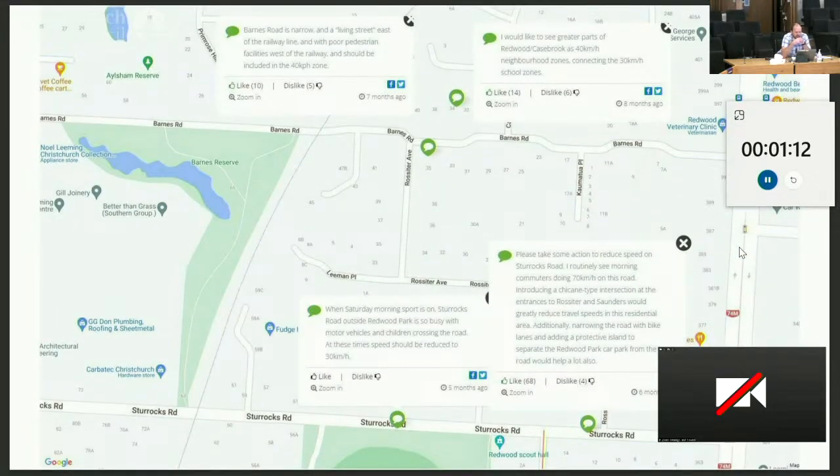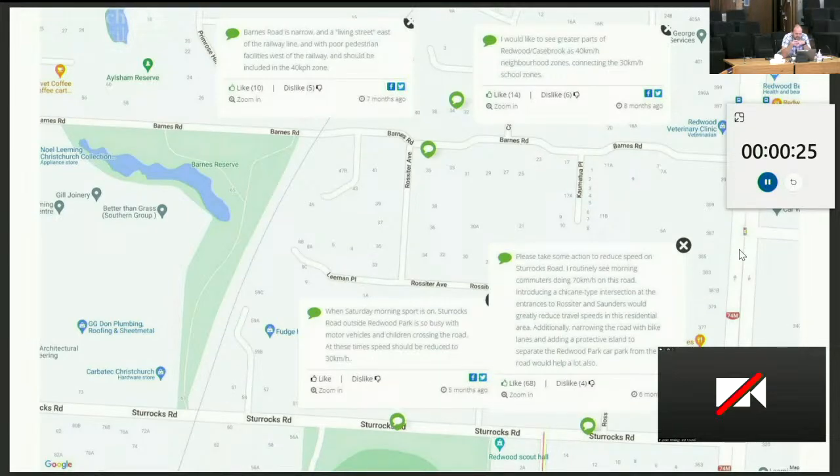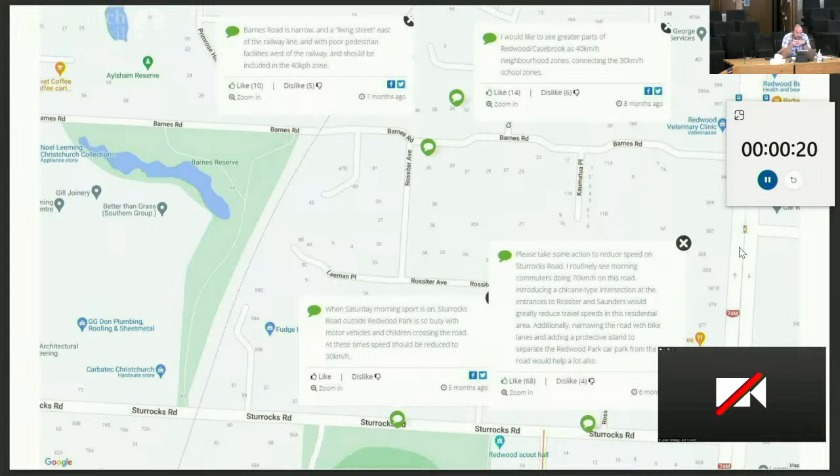So to submissions — I've just pulled up four comments here in this local area. The one on the top left is me, which comments on Barnes Road being a narrow living street with poor pedestrian facilities and requesting a speed reduction. That picked up some likes — a reasonable ratio of likes to dislikes. As did another commenter at the top right, asking for greater parts of the area to have reduced speeds. There are also a couple of interesting comments on Starrocks Road just to the south, particularly highlighting how busy that area is with sports at Redwood Park. On the bottom right, it's a relatively wide road with reasonably high speeds, and there are 68 likes and only four dislikes to a request for support in that area too. So my ask as a resident is to please consider extending just a couple more streets to the north on the side of Redwood the reduced speed area, to improve safety and amenity for residents.